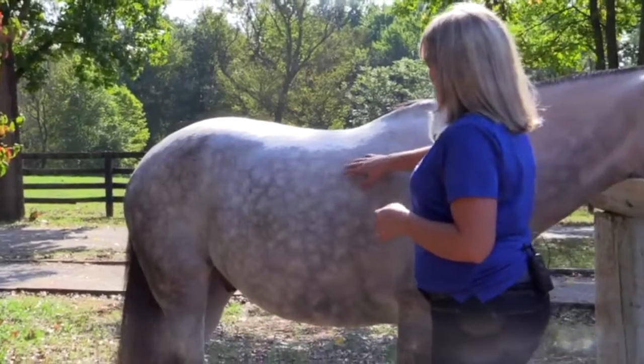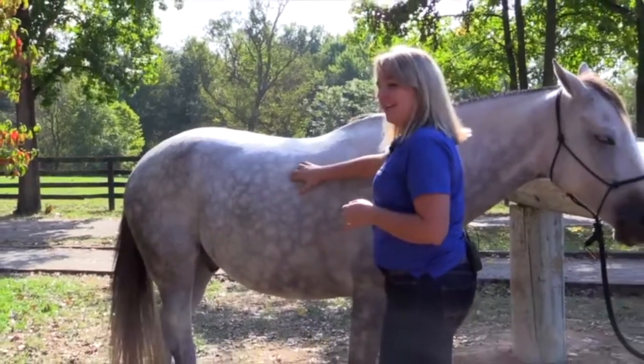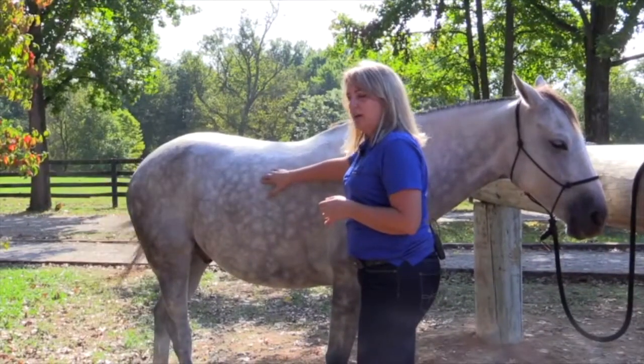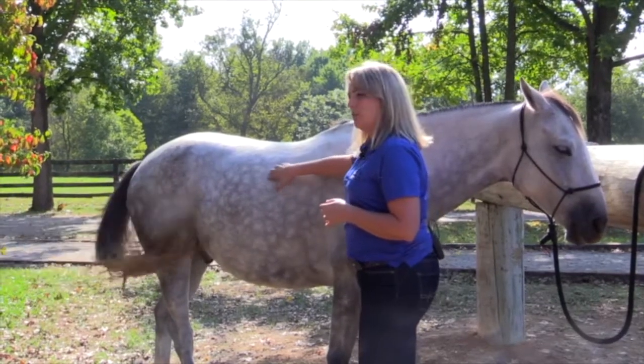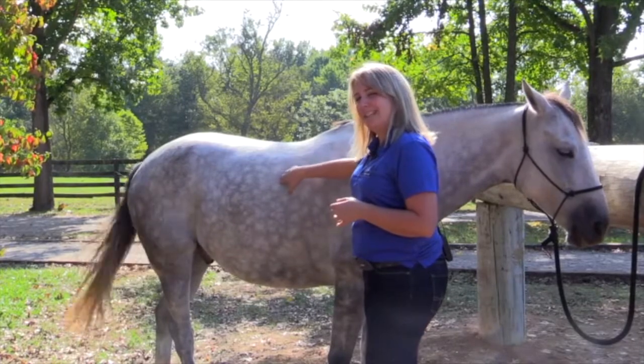The next step is to actually go and touch. I can easily touch and feel each individual rib on this horse, so for his ribs I'm going to give him about a six.